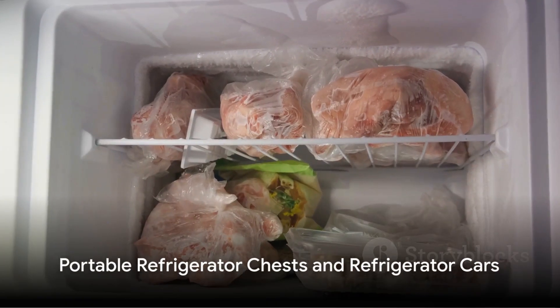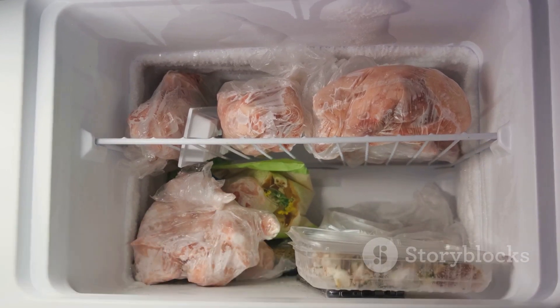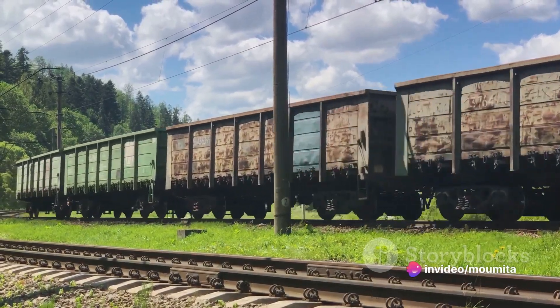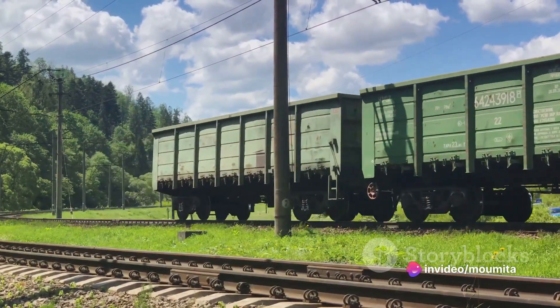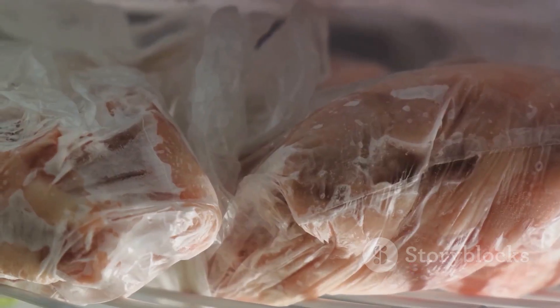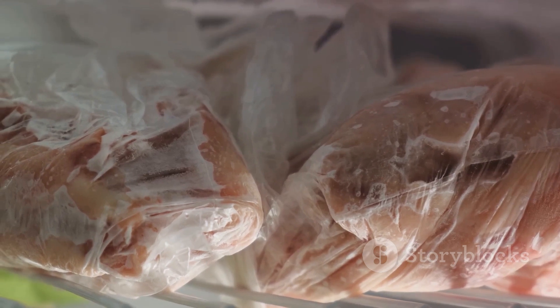By 1830, these portable refrigerator chests had become popular for transporting meat. A major breakthrough came in the late 1850s and early 1860s with the advent of refrigerator cars on railways. These cars could carry an impressive 3,000 pounds of ice, with meat placed on top.